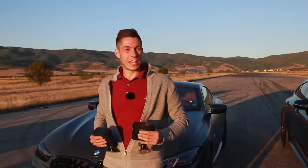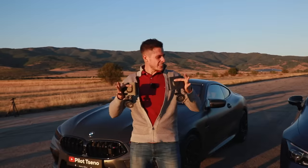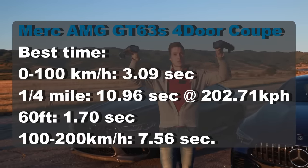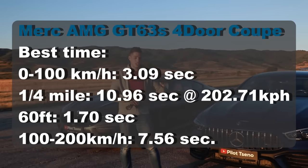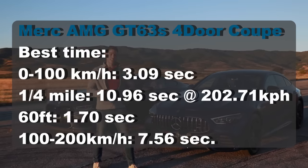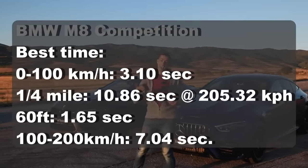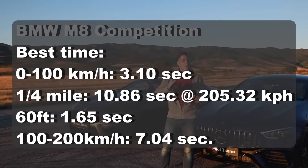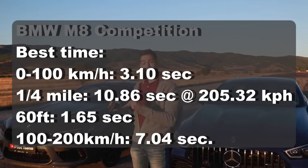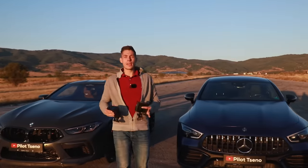So what exactly happened? It was a hell of a day. As you saw, these cars are super similar and evenly matched. I have the Race Box GPS device results: the AMG GT63 doing the best 0-100 in 3.09 seconds and a quarter mile of 10.96 seconds. On the right hand side, the M8 Competition did a slightly slower 0-100 of 3.10 — only one tenth of a second slower — and a quarter mile quicker than the AMG at 10.86 seconds. Absolutely amazing cars, absolutely amazing results.